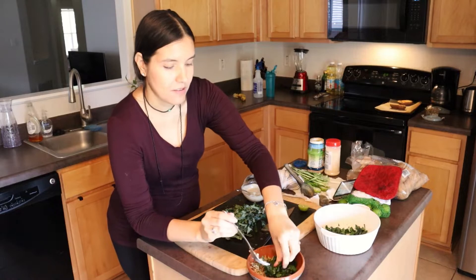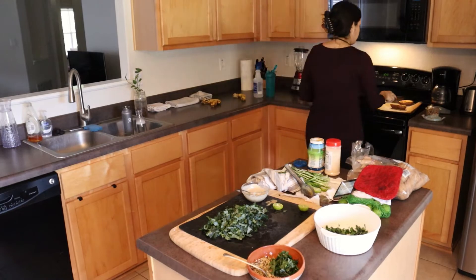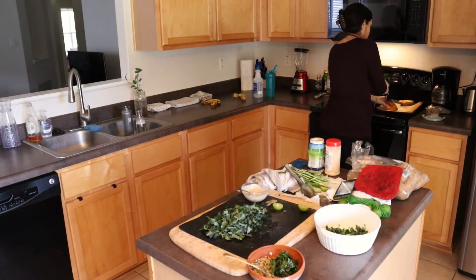Here I'm putting some of that chopped kale into a bowl with cooked quinoa that I had cooked previously. Then I'm chopping some sweet potatoes into cubes and adding that to the bowl, and topping it with the tahini dressing I just made.